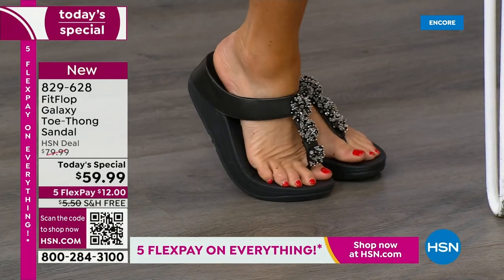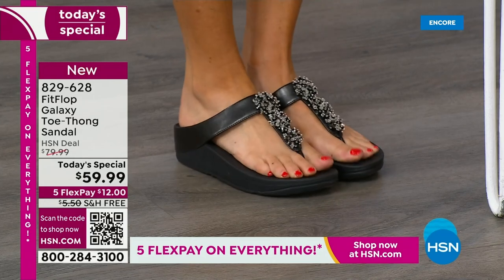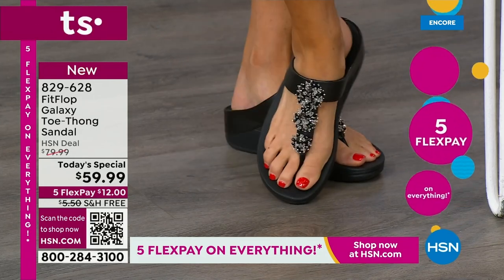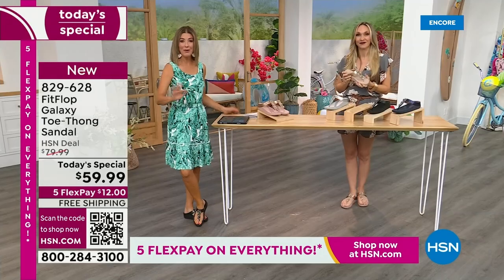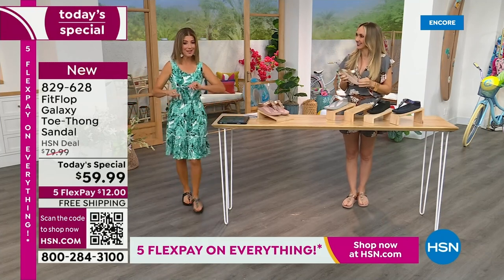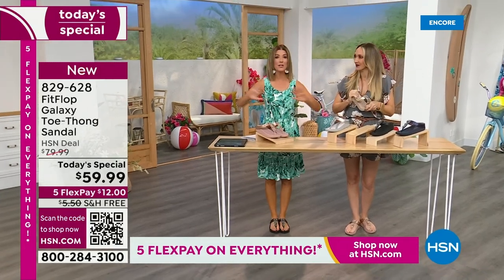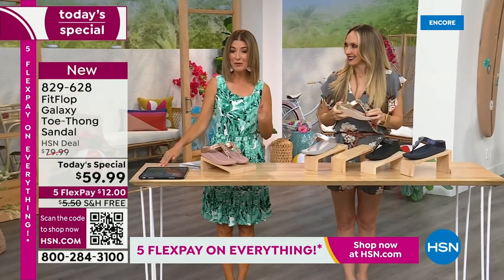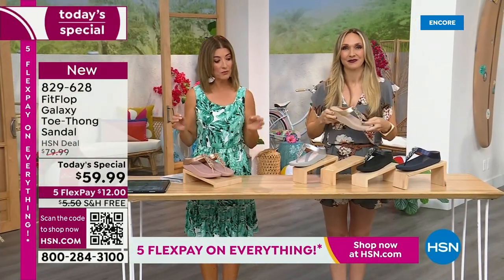I really think they knocked it out of the park when they selected which style to bring for the Today Special for June, which is our last one for the year. We don't get to do Fit Flop Today Specials very often. You're watching right at the launch, so you can get all the choices — right now we have all the colors and all the sizes. By morning, that will not be the case. For $12 a month, this might be the best time to shop Fit Flop.